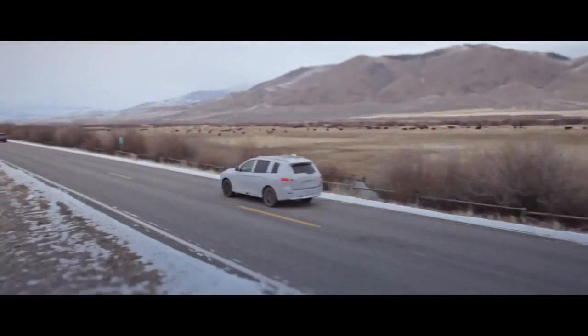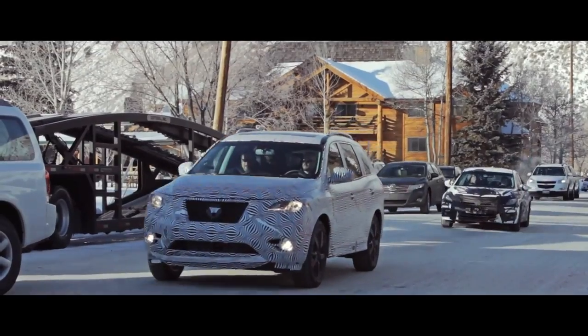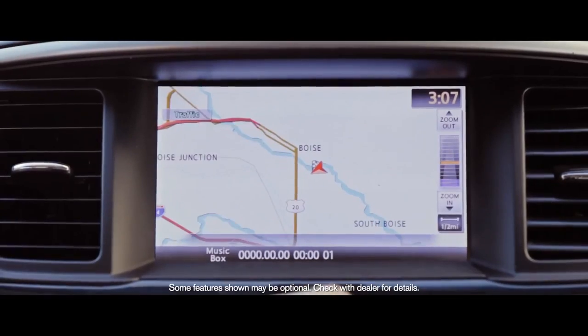The vehicle is a lot more aerodynamic. It's a progressive design — definitely a departure from the previous Pathfinder, but at the same time it has more interior space. There's a lot of room, there's a lot of new features, it's more luxurious.